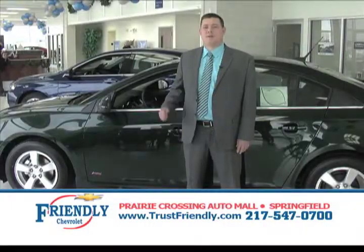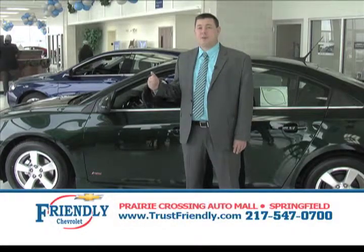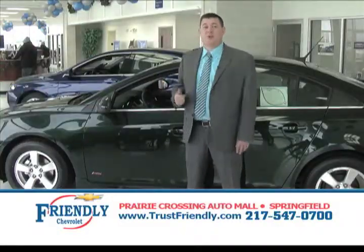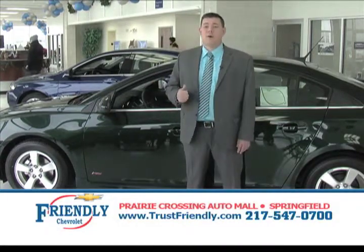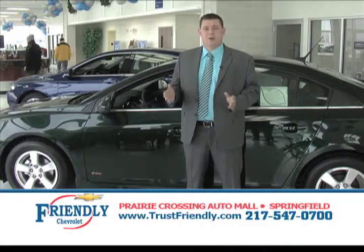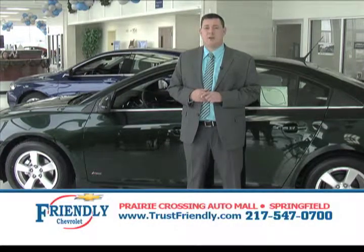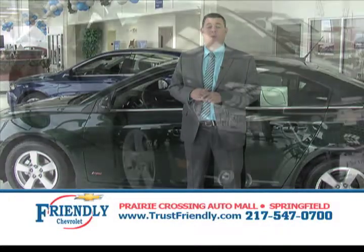Our next Chevrolet model is the 2014 Chevy Cruze — a fun car to drive. If you're looking for power and 38 plus miles per gallon, the Chevy Cruze is where it's at. It comes with a 100,000-mile powertrain warranty, OnStar standard, power windows, and power locks standard. This is a great-value vehicle starting at $14,990, with over 50 to choose from at Friendly Chevrolet, only in Springfield, Illinois.